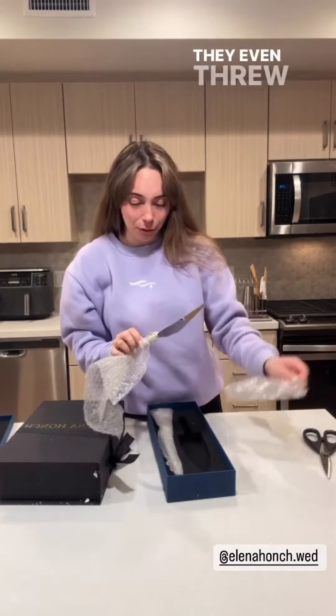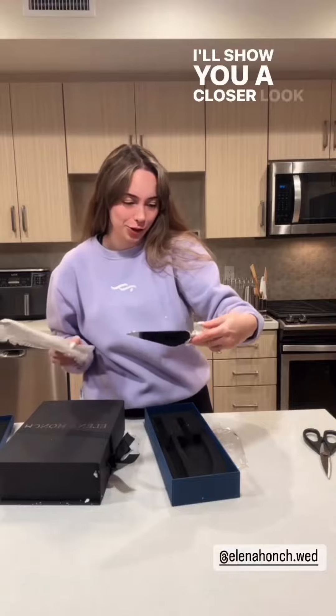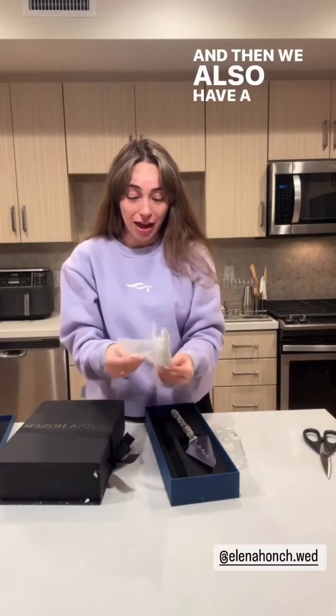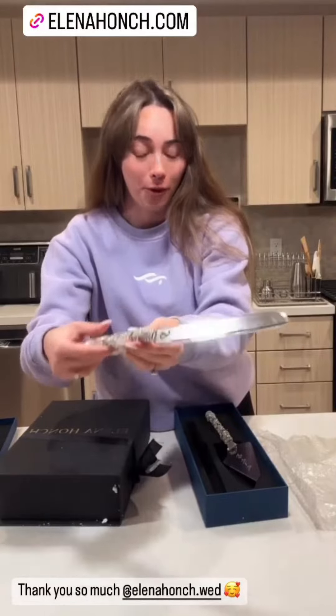They even threw in some cake cutting utensils. It says Mr. and Mrs. Bays on there — do you guys see that? I'll show you a closer look in the next story. It's literally rhinestoned out. I am in love with this. And then we also have a knife — it also says Mr. and Mrs. Bays.